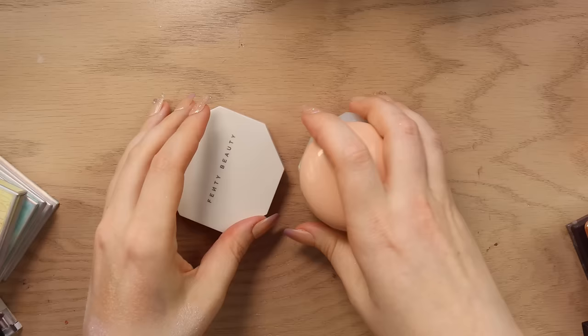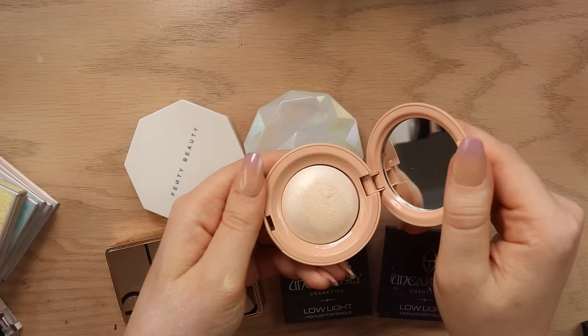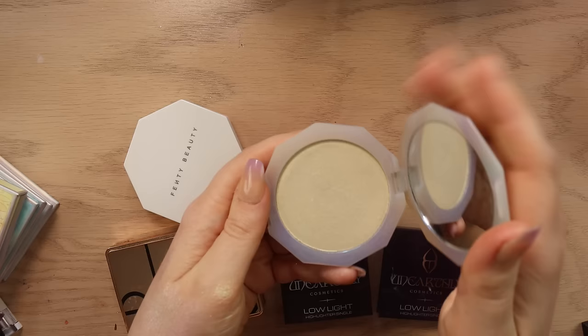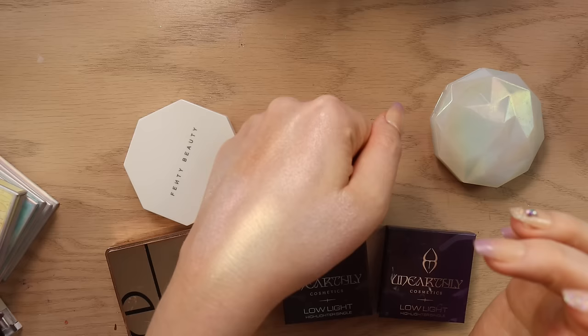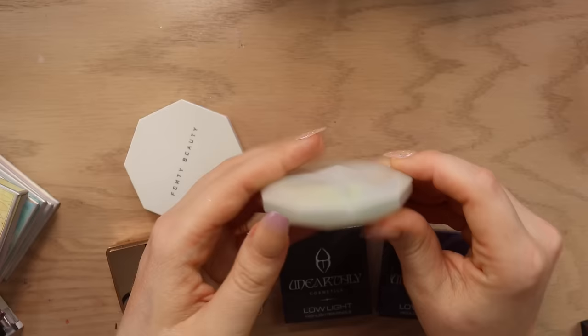We've got Rare Beauty's highlighter in the shade Enlighten which I do like — it's like a really bright kind of white shade. I don't know that it was 100% worth the hype but I will be keeping it. We've got Lunar Beauty Mercury — oh that looks so chalky. I feel like I used to really love this but again just not something that I reach for. I'm not really into like a yellow golden highlight — I'm really more into natural highlighters these days or like really pink highlights. The packaging has gotten kind of foggy and just dirty. I think I'm going to declutter that.